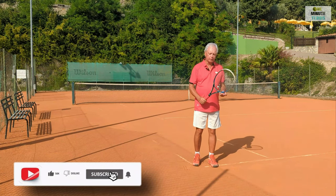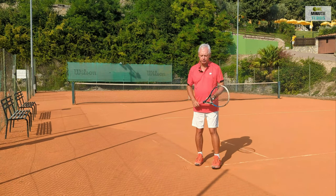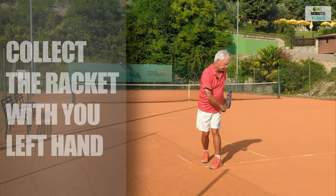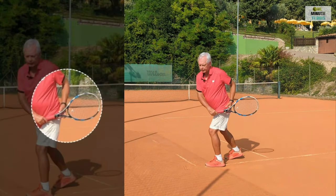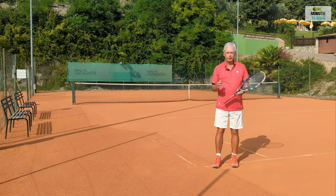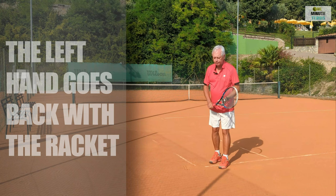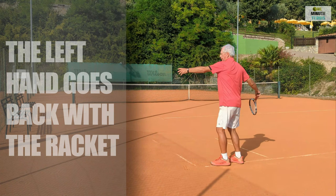The first ending is where you collect the racket with the left hand. This is the ending of Federer, and it's roughly a three-way split among pro players. We go through the stroke and collect the racket with the left hand. The second ending is where the left hand goes back with the racket — this is Djokovic now. It wasn't when he was younger; he used to collect the racket with the left hand. Now we go into the stroke and the left hand goes back with the racket.